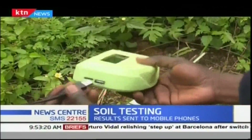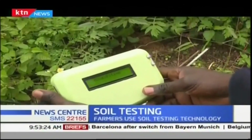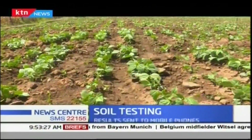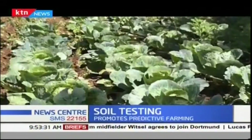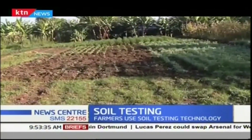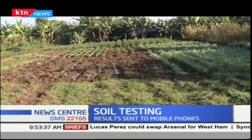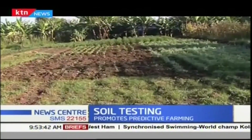The technology was piloted in Nyeri and is now available in Busia and Muranga, where Ujuzi Kilimo works with agents. With research indicating that soil fertility has been decreasing over the years, with more than 60% of farms in the Kenyan highlands low in nitrogen and phosphorus, Ujuzi Kilimo is hoping to encourage more farmers to embrace soil testing.